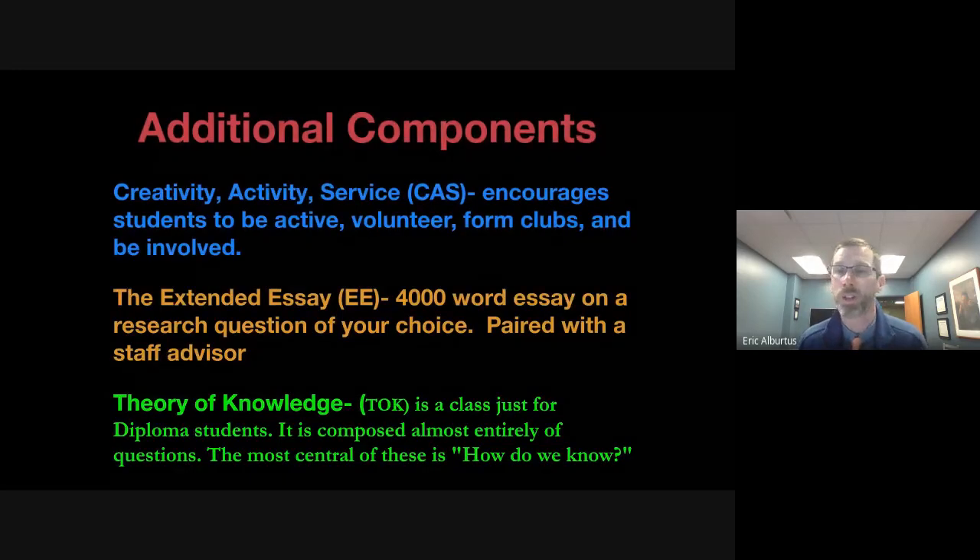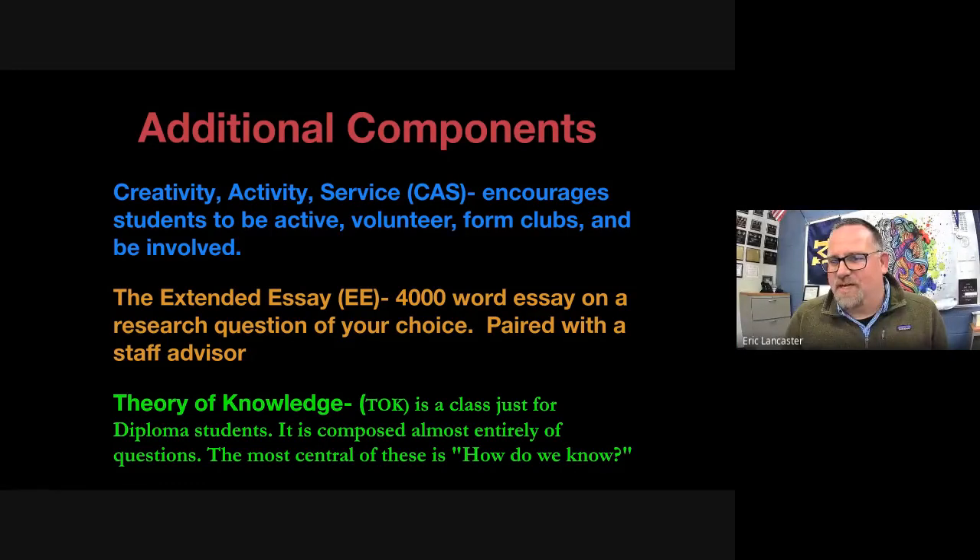As parents, you might remember how intimidating it was the first time you had to do your own individual research project in college. Our IB students are not intimidated because they've already done it. That is the Extended Essay — something all IB diploma students complete here, with help from colleagues and support from parents.